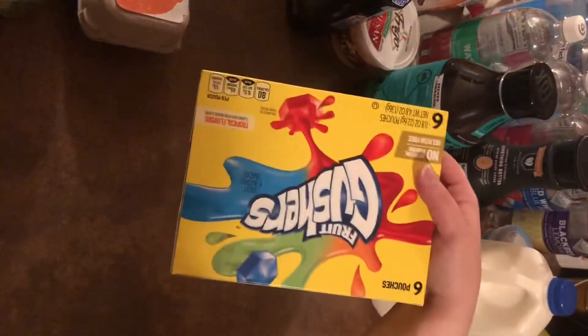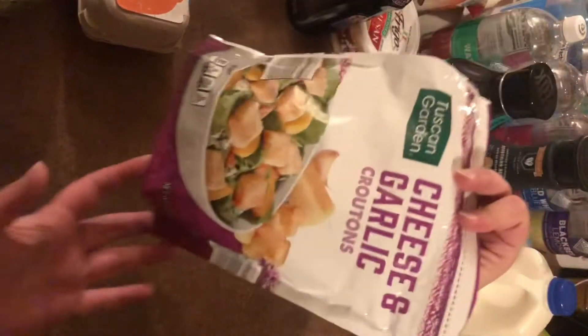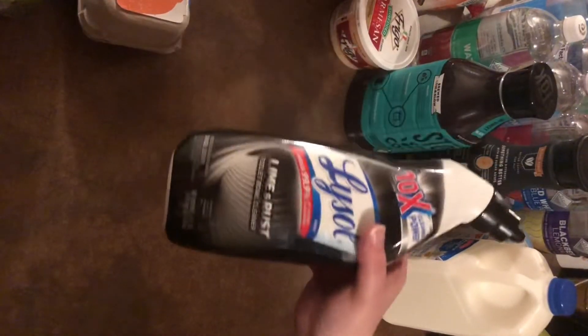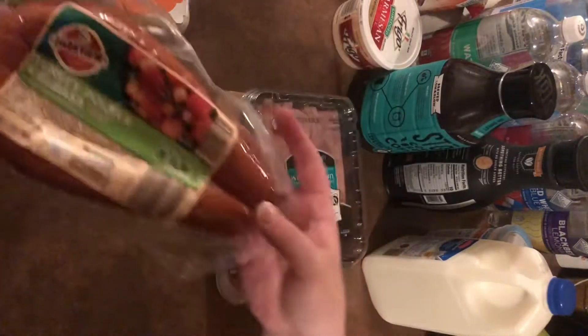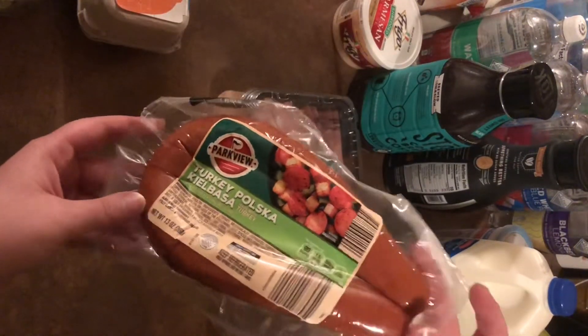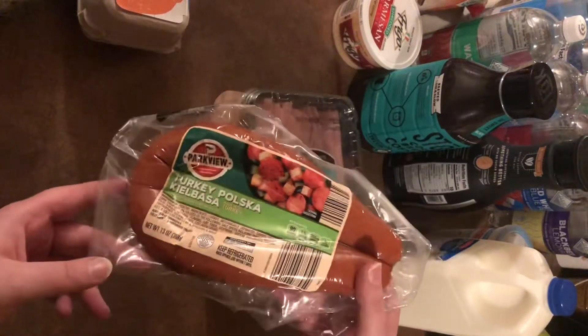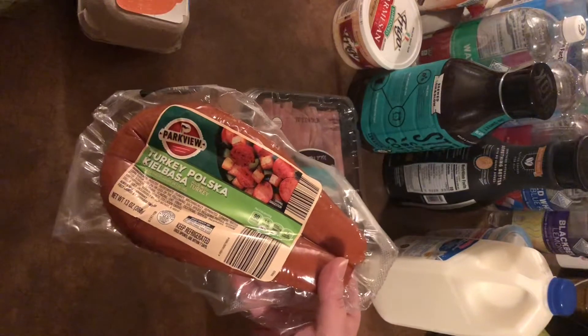I got Alex some Gushers — I try to get a box or two at Aldi, they're about $1.68, which is a really good deal. I got myself garlic and cheese croutons, which are delicious. And I got some turkey kielbasa. I feel like I tried it before and didn't like it, but I'm going to try it again. I found a girl on YouTube who made it for a meal and it looked really yummy.